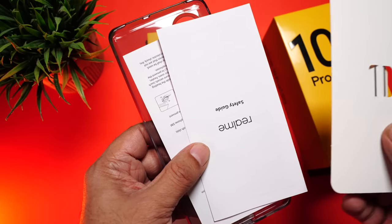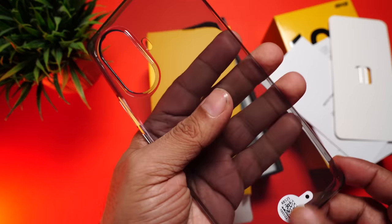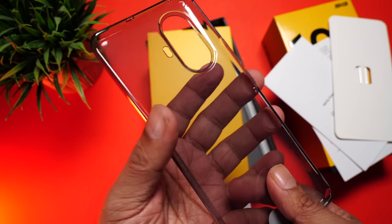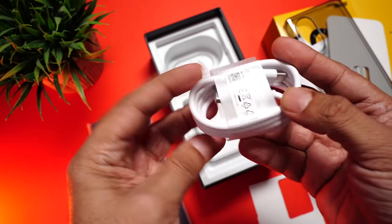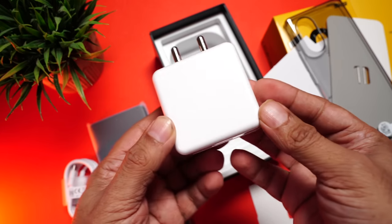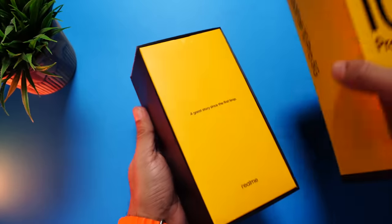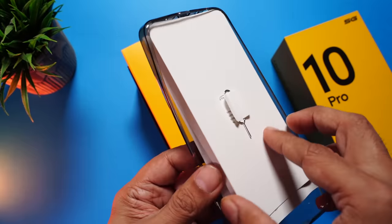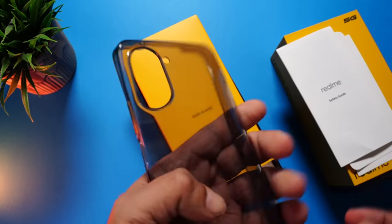Inside the Realme 10 Pro Plus box we have the SIM ejector pin, the safety guide, a dark gray transparent TPU cover which won't get yellow with time — really nice quality — then the phone itself, a USB-C charging cable, and an 80-watt SuperVOOC charger.